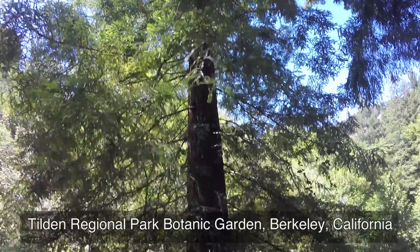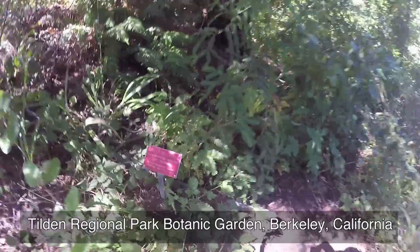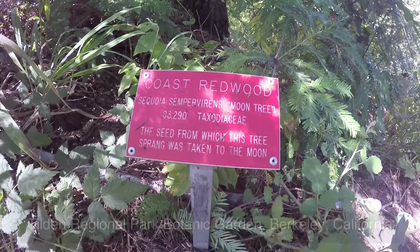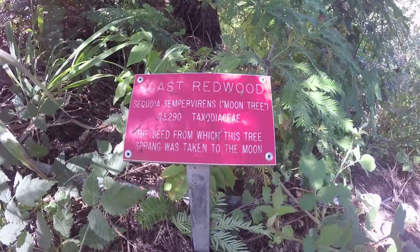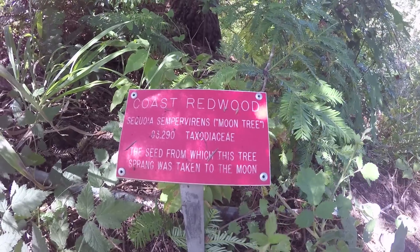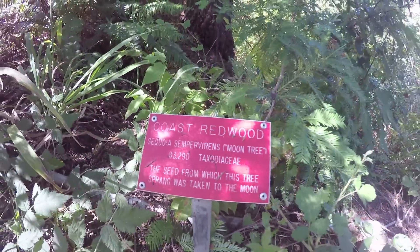This is my moon tree. If you don't believe me, have a look at this surprisingly unimpressive little sign hidden away down here: Coast Redwood, Sequoia sempervirens. Moon tree — in quotation marks. The seed from which this tree sprang was taken to the moon.